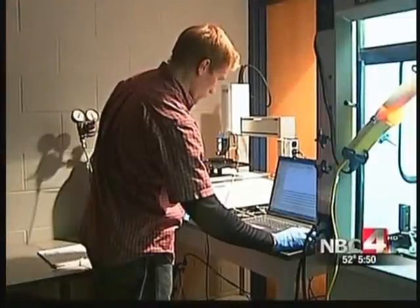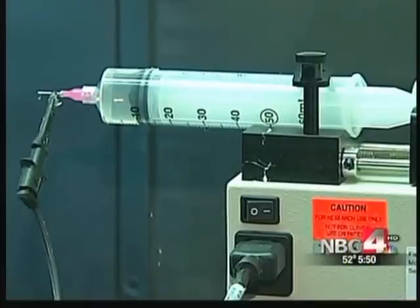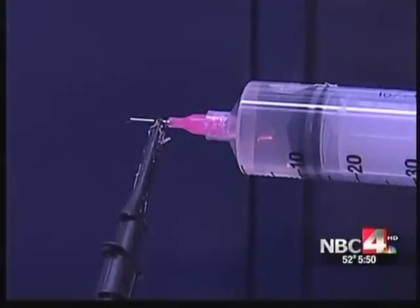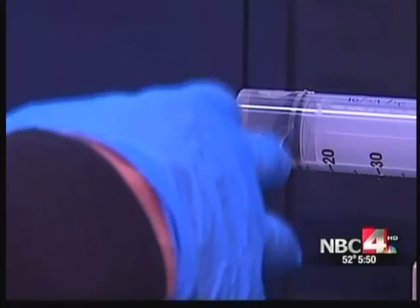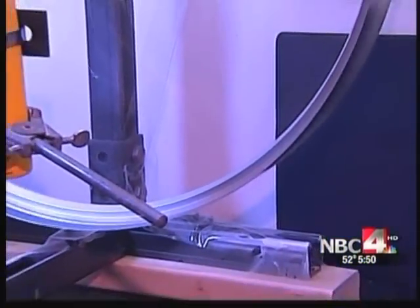Nanofibers solution scientist Jed Johnson dissolved plastic pellets in a polymer solution to create tiny nanofibers. A thousand clumped together are only the width of a single human hair. To make nanofibers, we apply 25,000 volts to a polymer solution. Fibers eject out, collect onto the wheel, and that's what we use to study brain cancer.